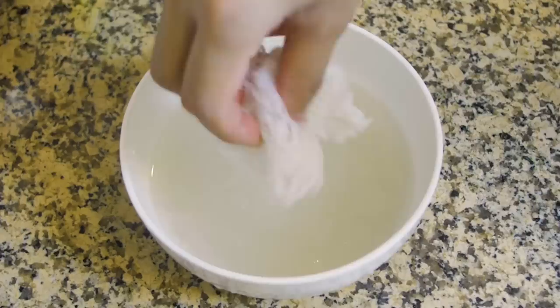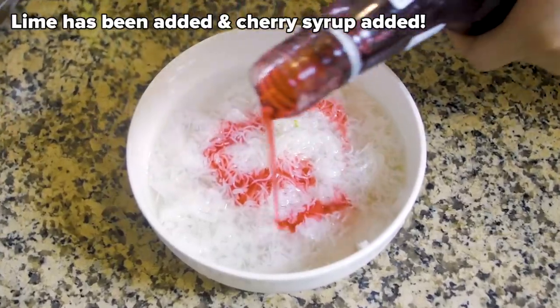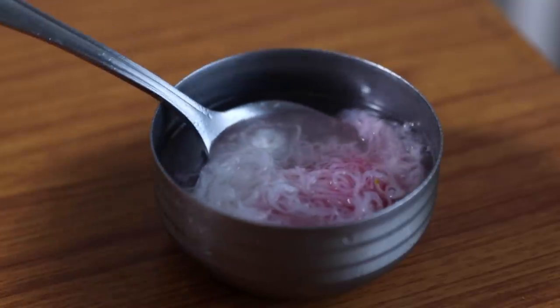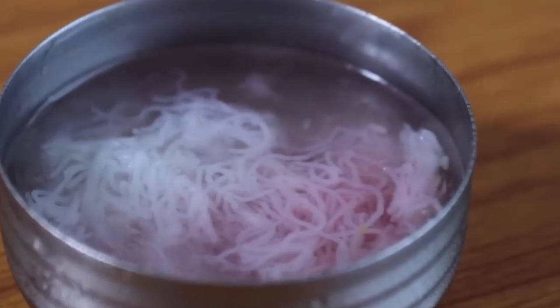Now cut the noodles with scissors. Add the noodles to the frozen syrup and mix. Now add a squeeze of lime and a bit of cherry syrup on top if you have any. And now you have a bowl of Faluda. The rosewater is really doing it for me. Oh my god, what a lovely, lovely dessert.